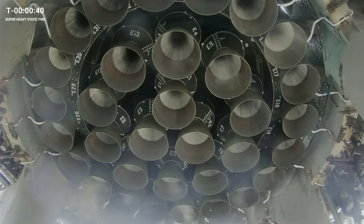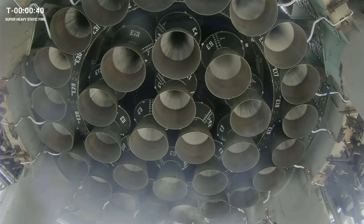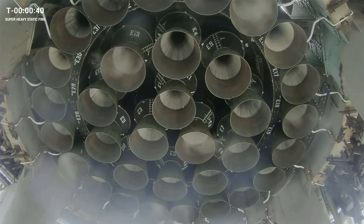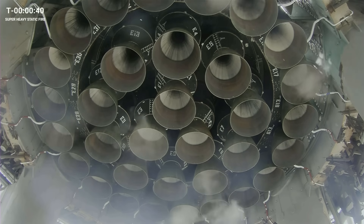Good afternoon from Starbase, Texas. I'm SpaceX's Dan Hewitt, and that right there is 33 Raptor engines on the bottom end of Super Heavy Booster number nine on the launch mount here at Starbase, getting ready, counting down for a static fire today.